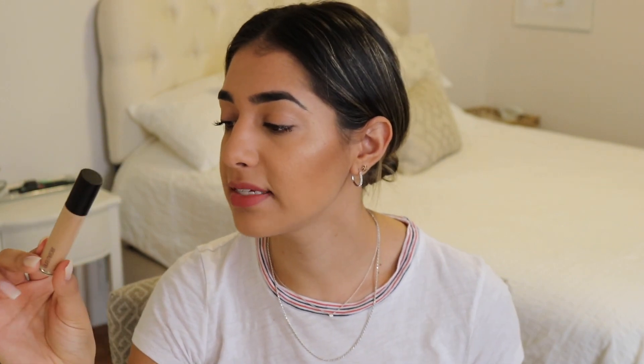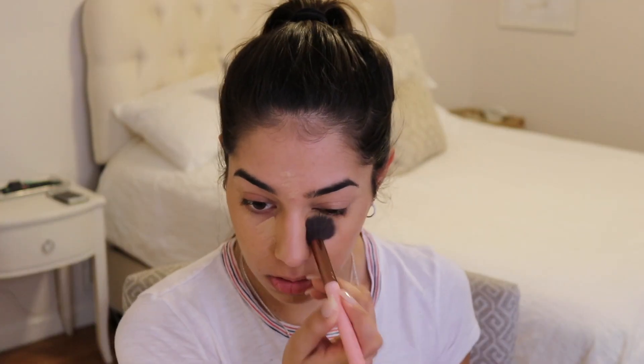Moving on to concealer. I've really been absolutely loving this one by Laura Mercier. This is the Flawless Fusion Concealer in the shade 3W. I use this on its own to spot conceal different areas of the face when I'm not wearing any makeup, or I'll use it just as a concealer underneath the eyes to brighten. This one is my favorite over the Tarte Shape Tape, over the Urban Decay Naked Skin, over any concealer that I've used in the past. It is not too heavy, it never settles into fine lines, it never fades, and it never breaks up. I really love this concealer — this is one of three tubes that I have gone through.